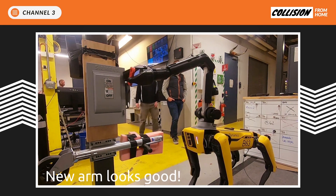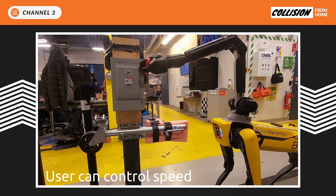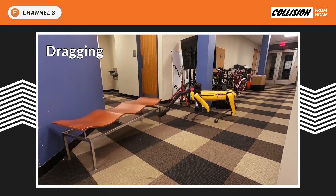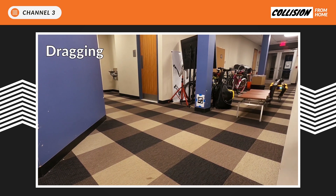We're also working on the ability to operate devices like this breaker box, which has a complicated load pattern on the hand in order to operate. And I hadn't ever thought about using the robot to move furniture around, but here Spot's moving this chair by holding on and dragging it, using its ability to pull in order to maneuver.